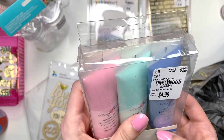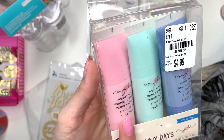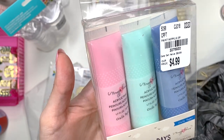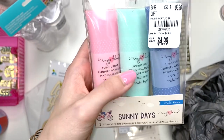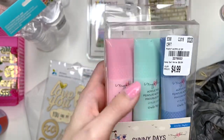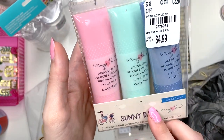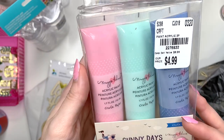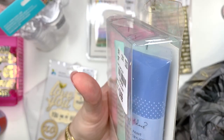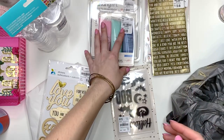I picked up this acrylic paint set in pastel colors. I wish I had seen this before I went to Michael's and bought pink — my pink alone was $6.50 there. This set is by the Sunny Days collection; I didn't know Maggie Holmes even makes paint. It has a light pink, a mint, and an indigo kind of color, so I thought that would be fun to have in my stash.